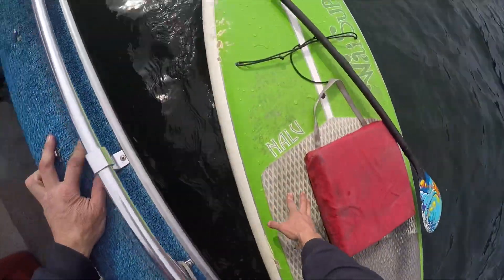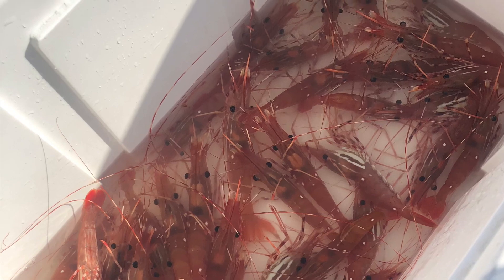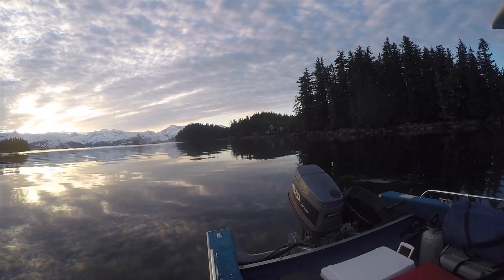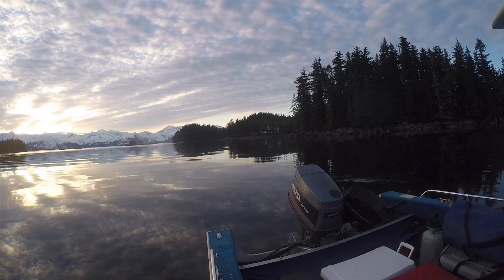We pulled our pot — there's nothing like enjoying some Prince William Sound shrimp watching the sunset after a day of bicycle beach combing. If you enjoyed that video, smash that subscribe button.